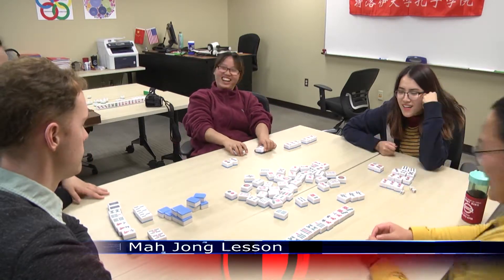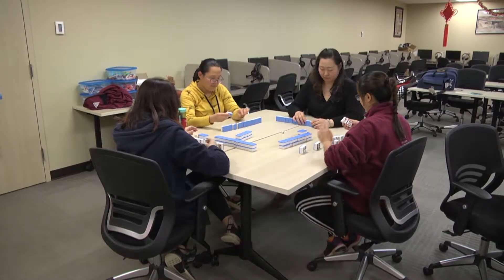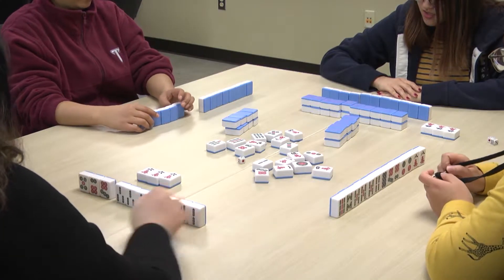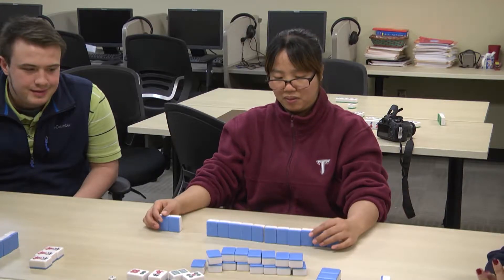It may look like dominoes, but the game you see here is mahjong, a popular table game in Asian countries. And on Wednesday afternoon, some Troy University students got the chance to learn about and actually play the game.